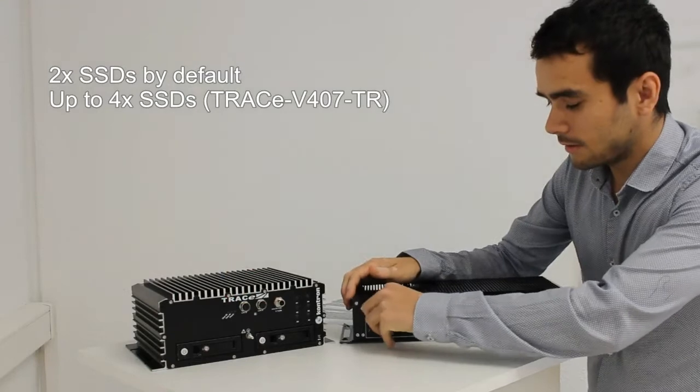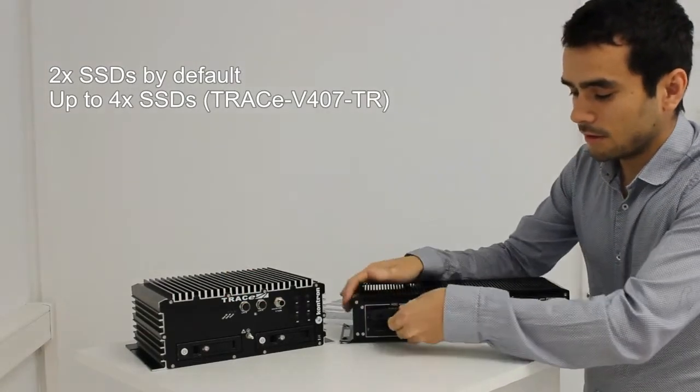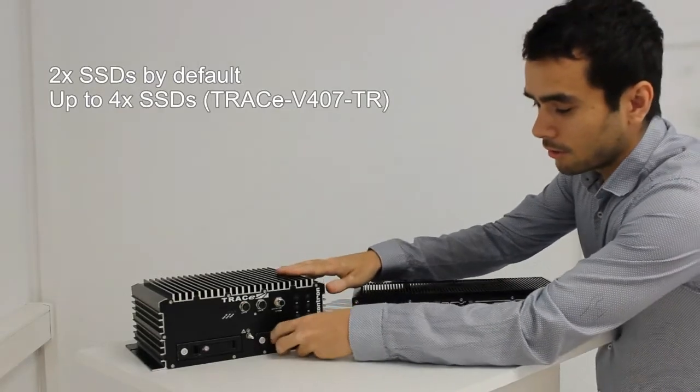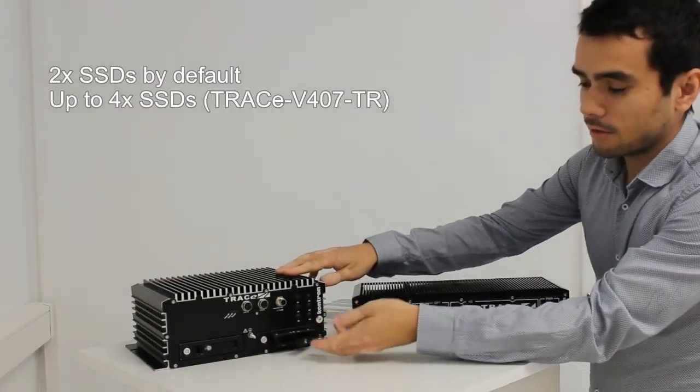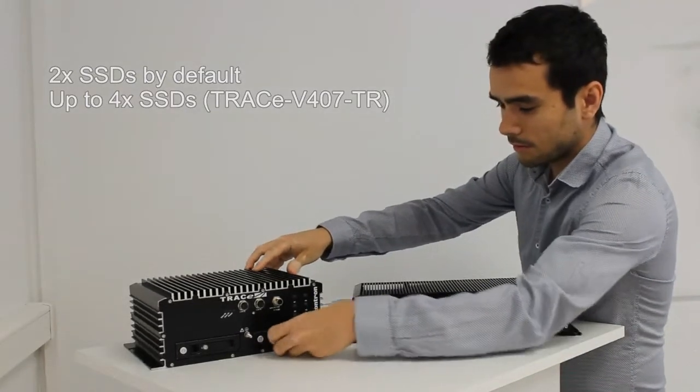For example, you can remove the drive like this — you unscrew here and take the disk out. Similarly here, we have a mechanism with a key lock that allows you to access the disk. This is quite convenient.